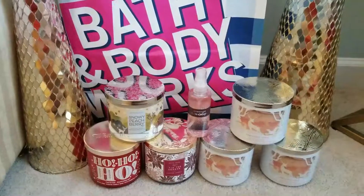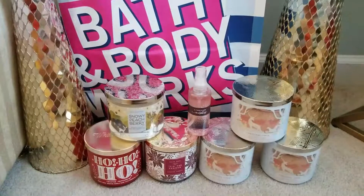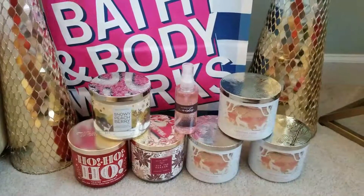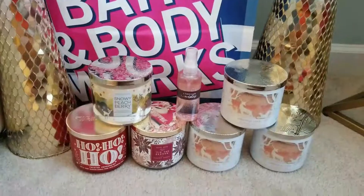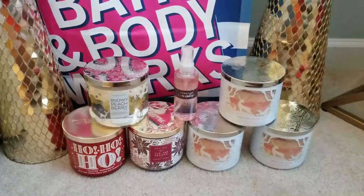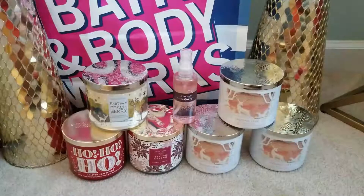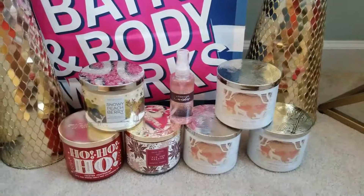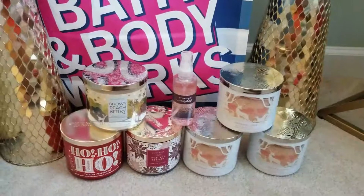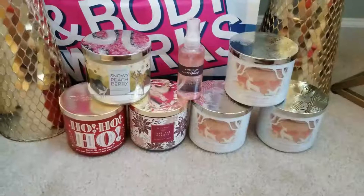Back to the coupon — I had 20% off my total purchase, which was excellent, and then I had a free item. These candles came out to be $9.80 each, and my total with tax ended up being $62.92. Before tax it was $58.80 — not a bad deal at all for the candles to be $9.80 apiece.